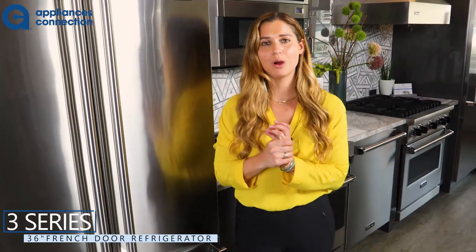All right, everybody, I'm going to show you our Three Series refrigeration. This is Viking's only freestanding 36-inch French door refrigerator.